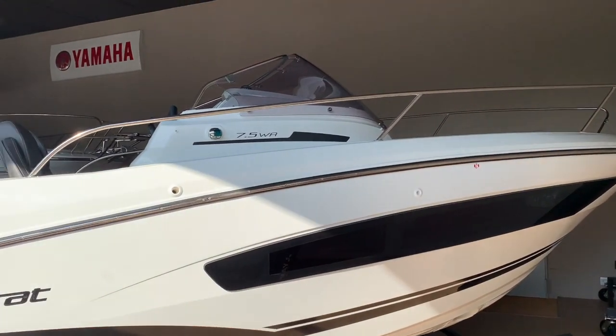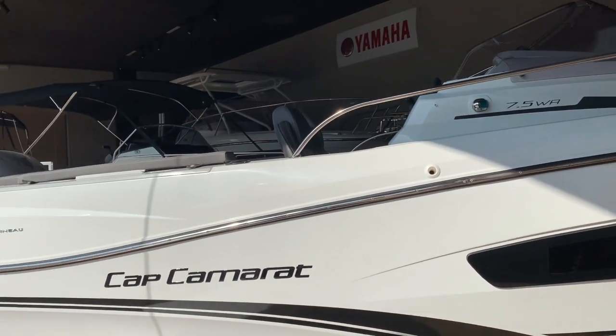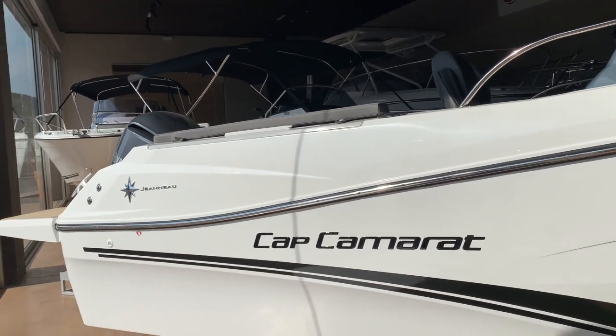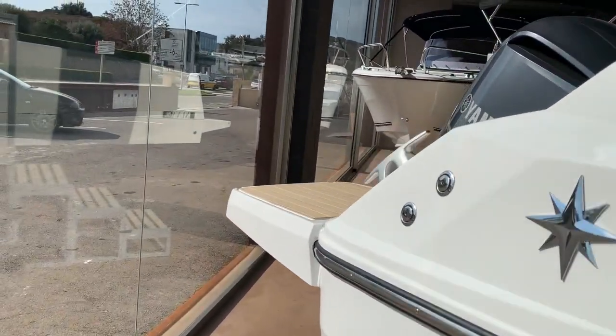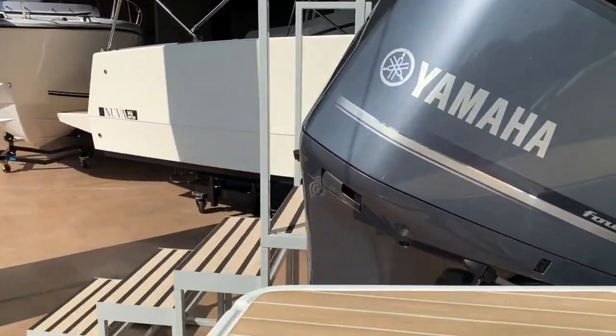First of all, we take a tour of the hull. This particular unit is sold, but I wanted to show you just in case you're looking for a similar boat for next year — this is a nice option to keep in mind.